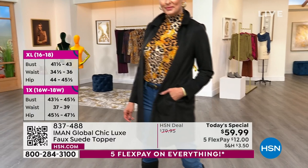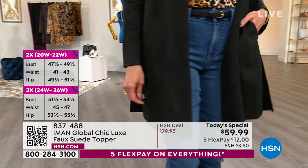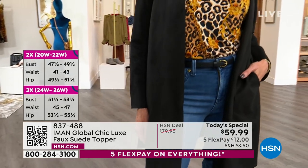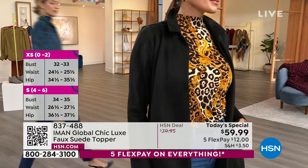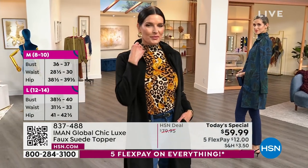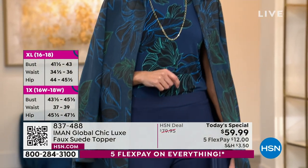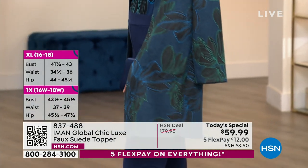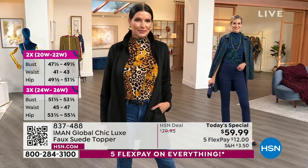We put the print on the suede, and it's lightweight. It has two slits on the side and two pockets, and it's easy to belt. We'll show you how the models have styled them. This is a must-have piece.